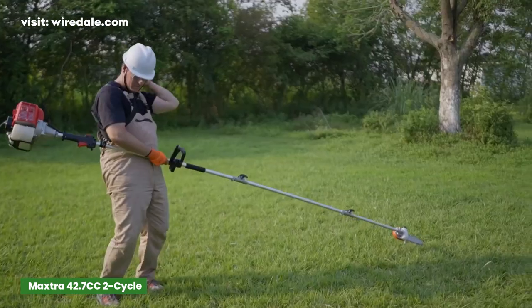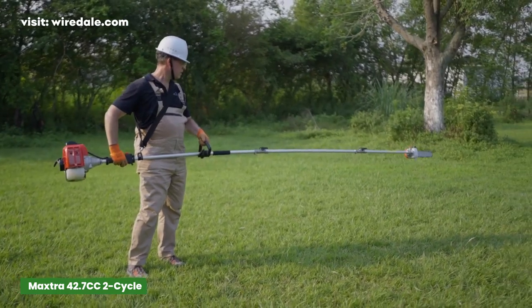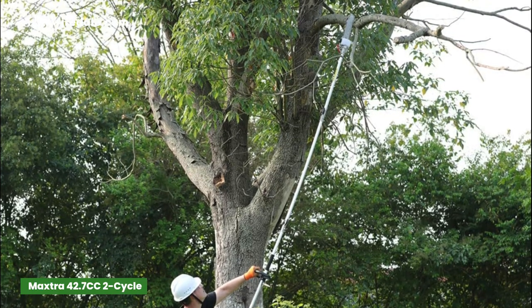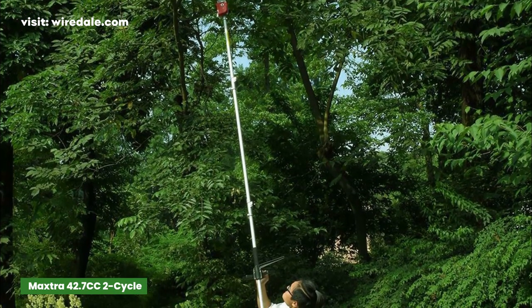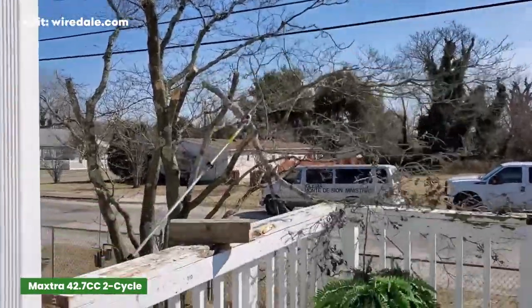The Maxtrot cordless gas pole saw supports a user to cut big tree branches, logging, carved wood, pruning orchards, or garden work. This gas-powered chainsaw is more versatile than many electric-powered pole saws. If you're looking for a saw package that has a lot of extra inclusions and tools, these cordless pole saws are your best bet.